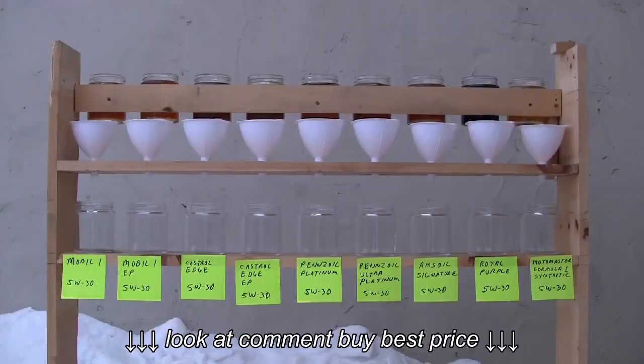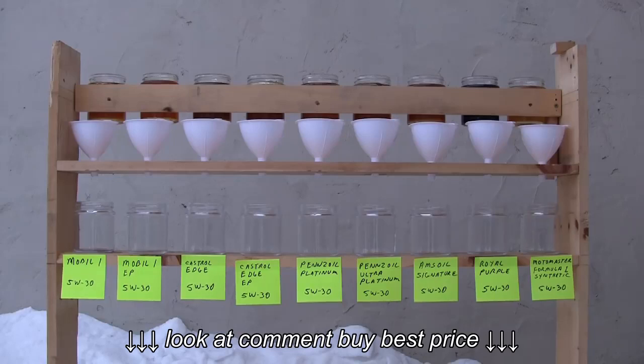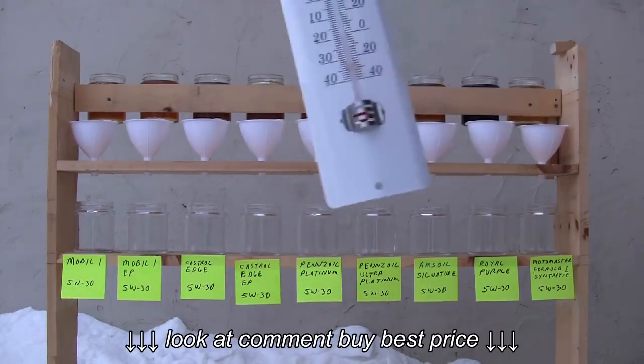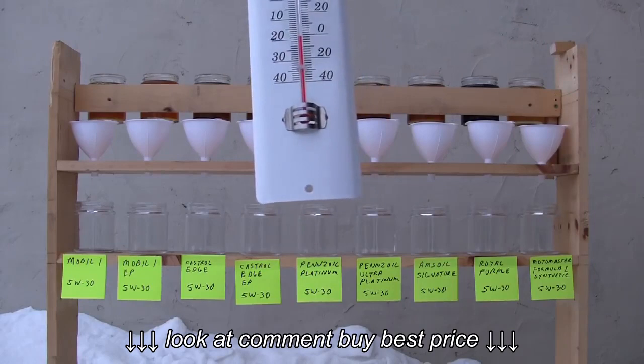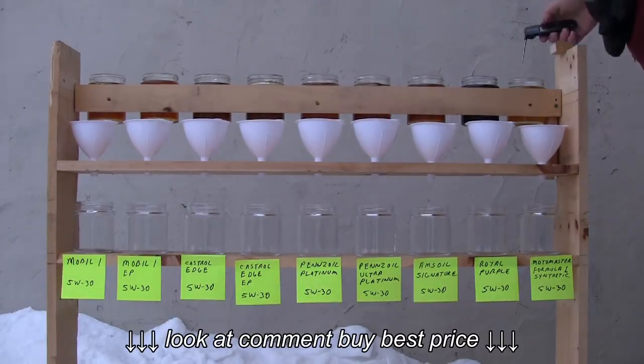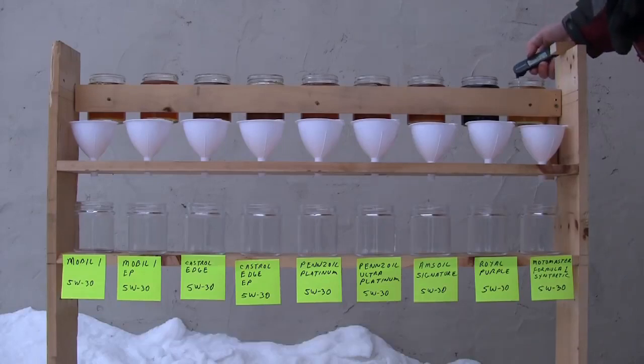I wanted to include that because this is Canada and I wanted to see how a Canadian oil performed. Although I did see online somebody mentioning that Formula One is made by Shell, but not for sure. So anyways, here's the test I performed outside, right where I work actually.